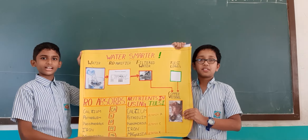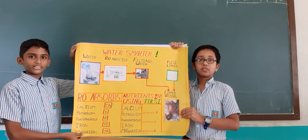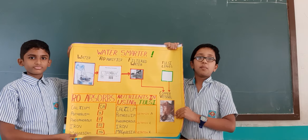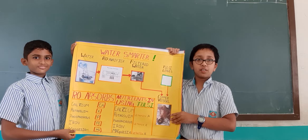Good morning to all. My name is Tharish. I am studying in grade 7 and I am the team leader. My name is Hivet and I am studying in grade 6. I am the co-worker of the team.